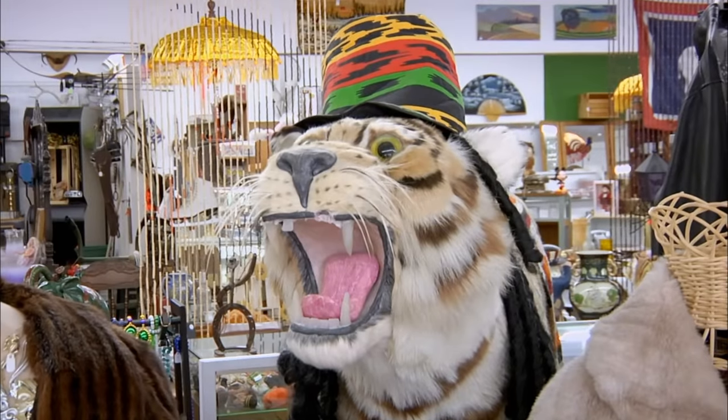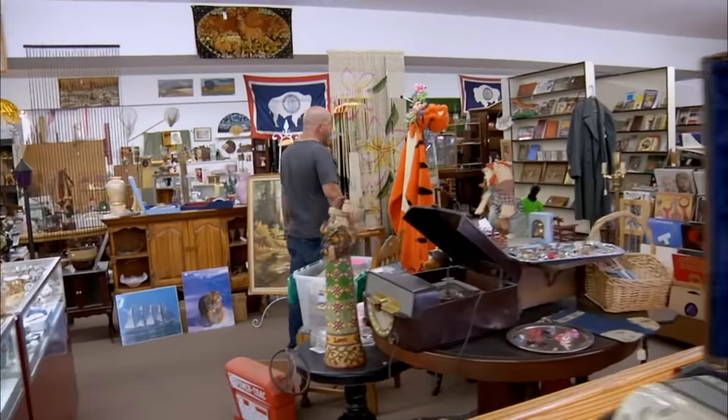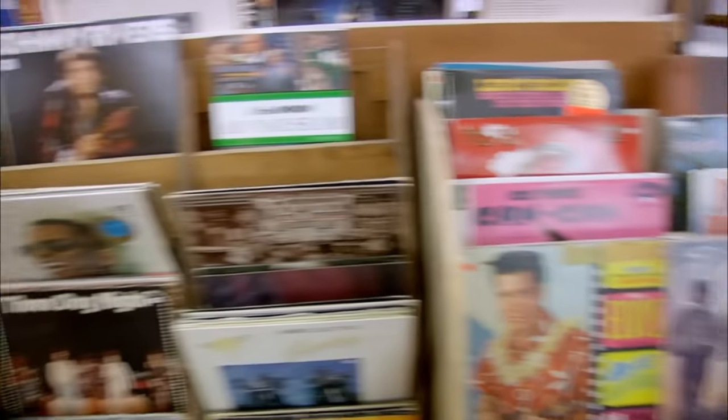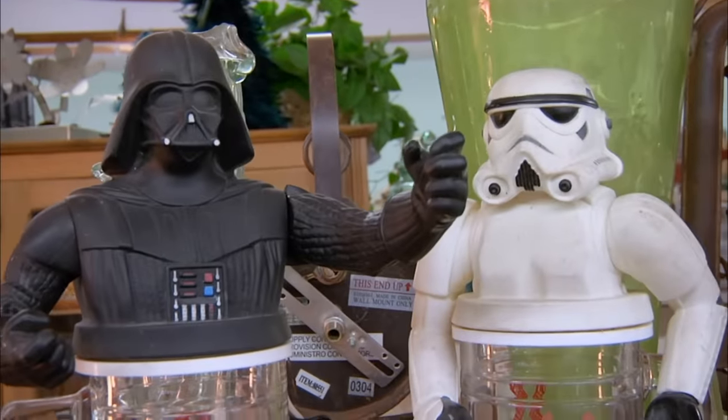Hey, how's it going? Just looking around. Unfortunately, even when I'm on vacation, I can't help myself — I'm always looking for deals. One of the weird things about a random antique shop: you'll never know what you'll find. It might be completely full of junk, might be full of treasures, might be overpriced, might be underpriced.